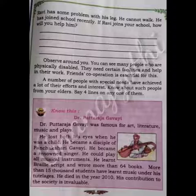Do you know about Dr. Puttaraj Gavai? Dr. Puttaraj Gavai was famous for art, literature, music and plays. He lost both his eyes when he was a child. He became a disciple of Panchakshari Gavai and became a renowned singer. He could play all musical instruments. He learned Braille script and wrote more than 64 books. More than 15,000 students have learned music under his tutelage. He died in the year 2010. His contribution to society is invaluable.